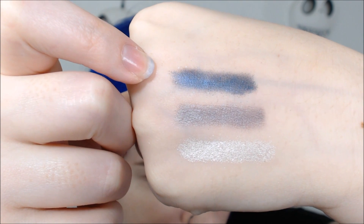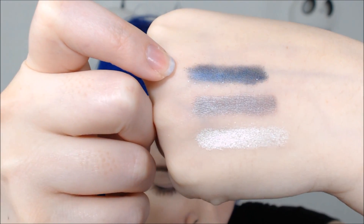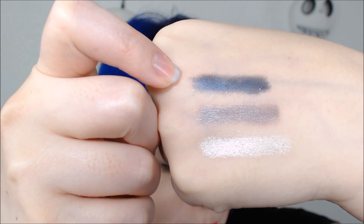The final shade is Bluebird, which I feel has some fallout and doesn't have the best color payoff. It's a deep blue with charcoal undertones and silver sparkles.